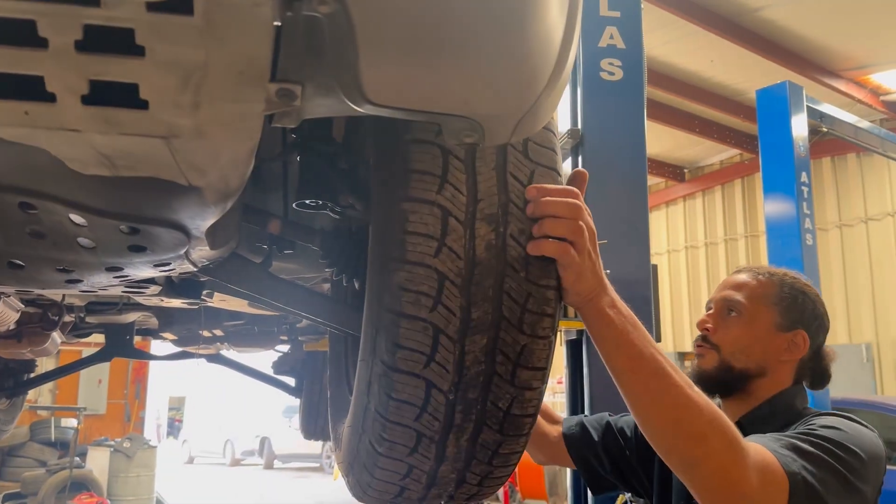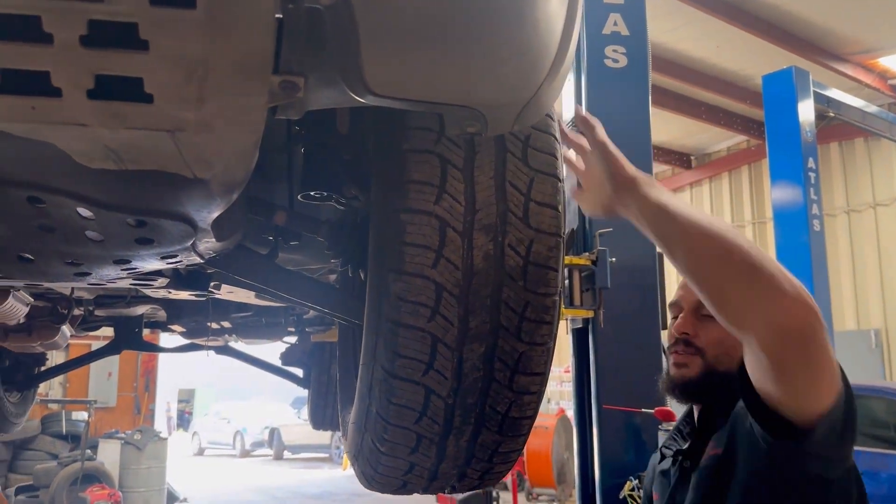Got it all up in the air. I'm going to shake down the front end — that's just what I do out of habit. It feels good.